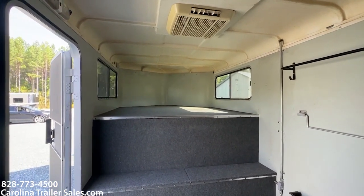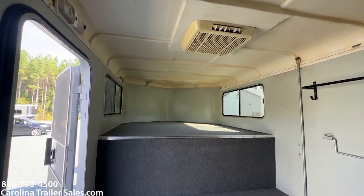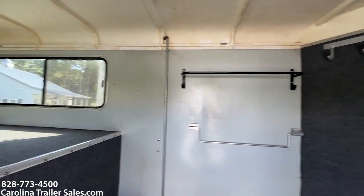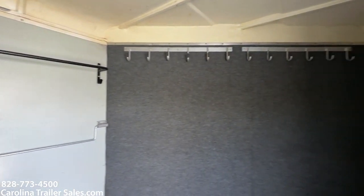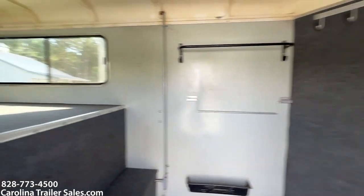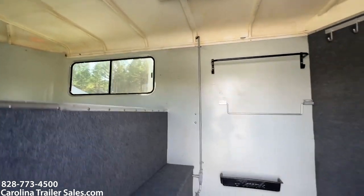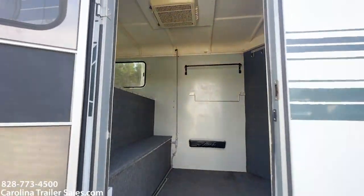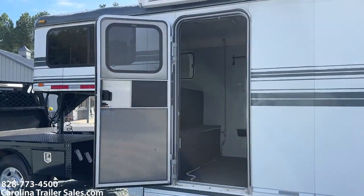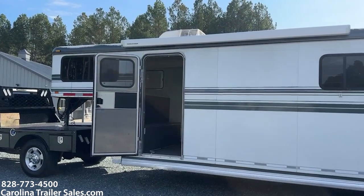I said this trailer is 7'6 tall — I believe it's actually 7' tall, so erase that 7'6. Standing in the dressing room it feels 7' tall; in the horse box it felt like 7'6. I'll confirm that in the ad on my website. YouTube videos often get posted before the ad, so you can always text or call me to confirm things I've said in the video.